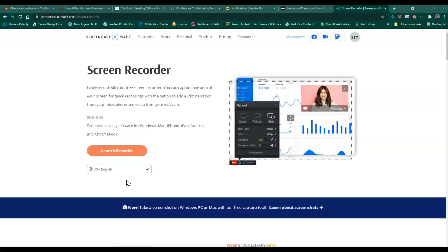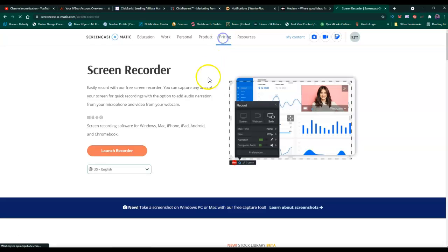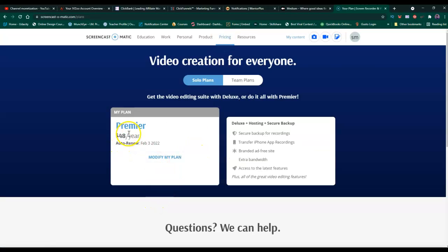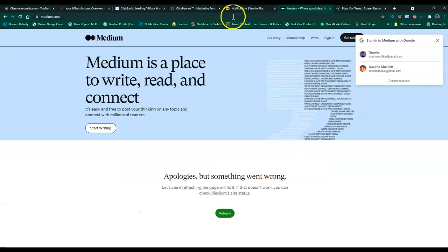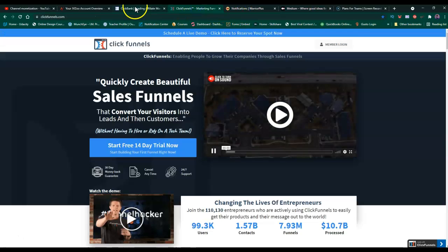With Screencast-O-Matic, you can sign up for a free account for 30 days, and then I think you can look at the pricing. I don't work for them, but I use it. You can do team plans or solo plans, and I think it's like six dollars and nine-fifty a month, so it's pretty inexpensive.